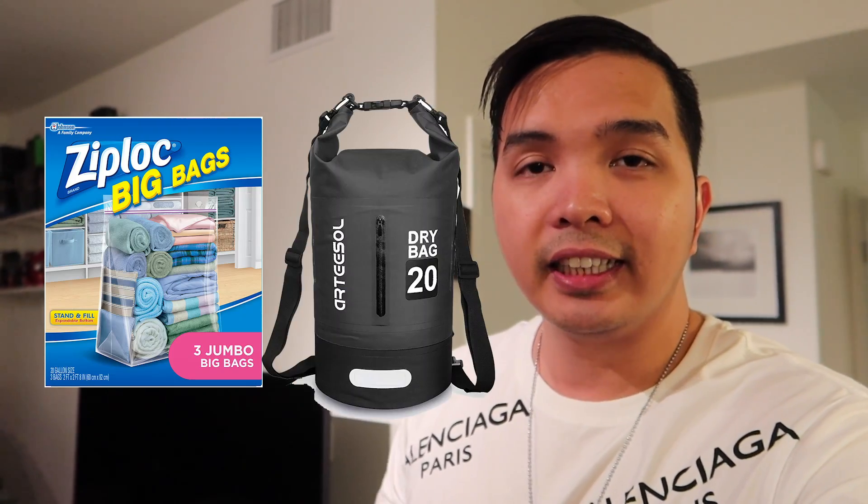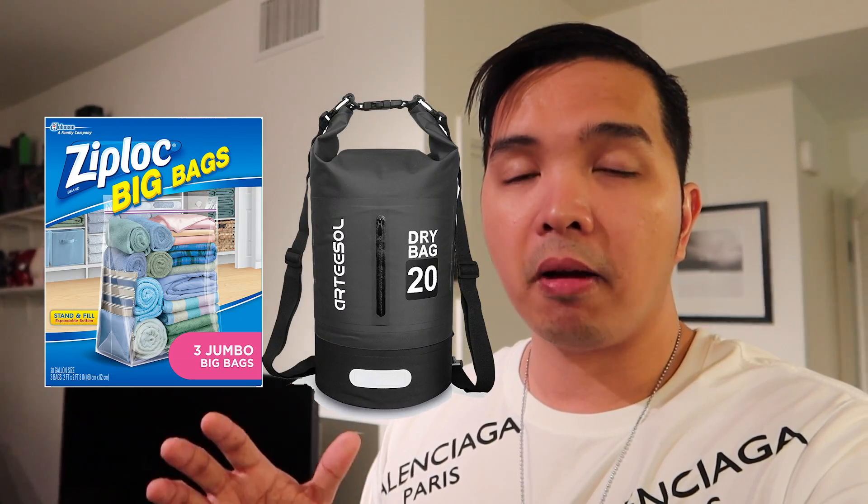Para naman sa number eight, ito ay optional din — waterproof na plastic bag o kaya waterproof na bag. Kasi hindi naman natin alam kung saan kayo pupunta, baka magulan doon, maraming snow. Ang tendency, yung snow pupunta sa bag nyo tapos matutunaw, papasok sa bag nyo. Mas maganda yung mga gadgets nyo naka-plastic din para safe — ang hirap nun baka ma-ruin yung travel nyo at masira yung mga gadgets nyo sa loob ng bag.